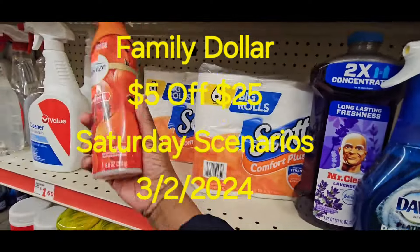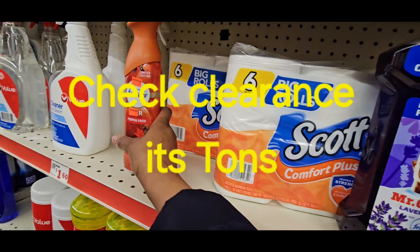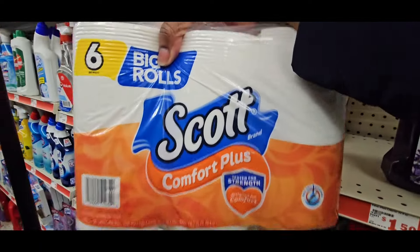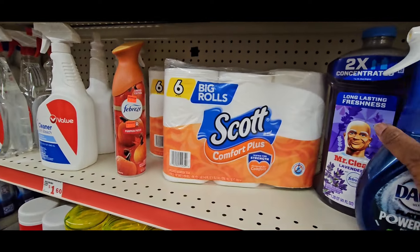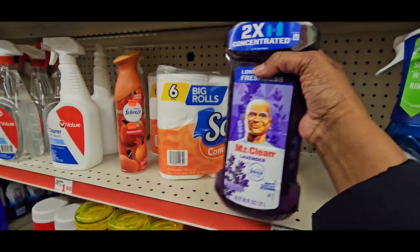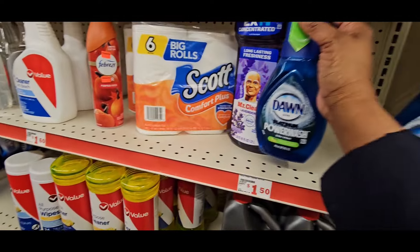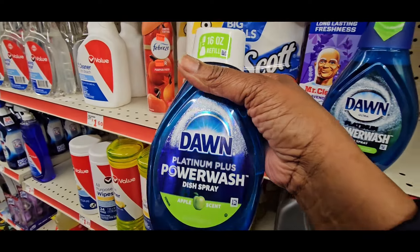We're going to do this deal right here. You're going to grab one Febreze — you can get the one for $3.25. You're going to get two big rolls of the Scott Comfort, the six rolls — get two of those. Then you're going to get one Mr. Clean at $6, one Dawn at $5.30, and one Dawn Refill at $4.50.